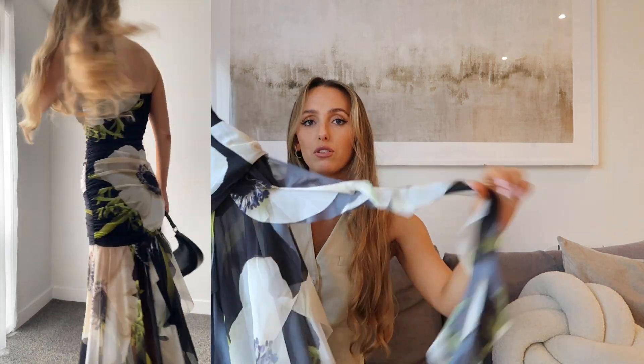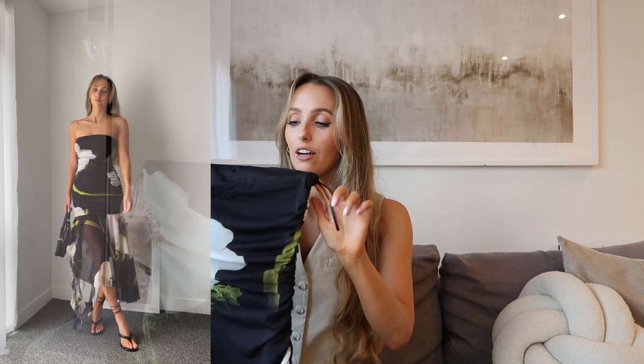It's this stunning sort of ruched organza material — like a meshy organza — and it's got all these ruffles as well. I just thought the bottom of it was so flattering and I had to try it, and it did not disappoint. It fits really well and I really love the style of it. It's a bandeau neckline as well, which is one of my absolute favourites.